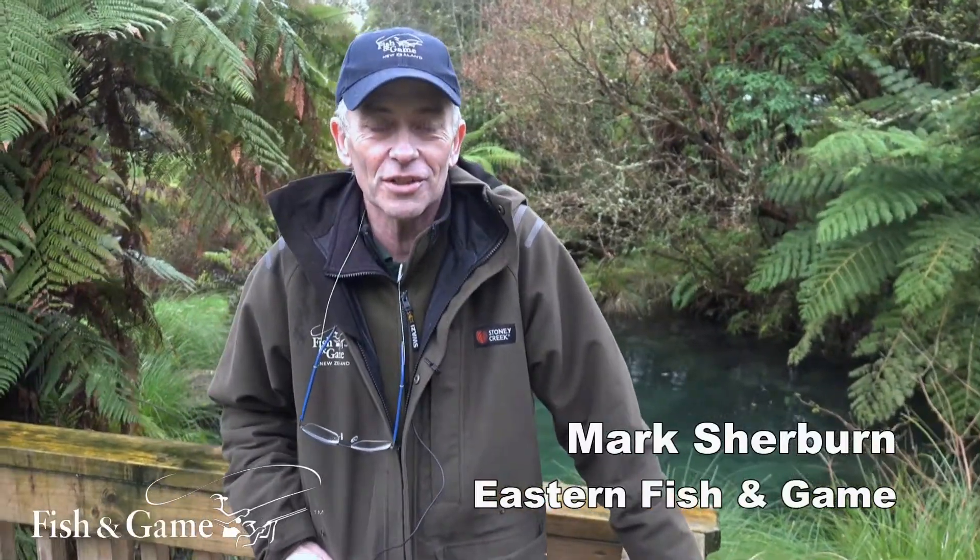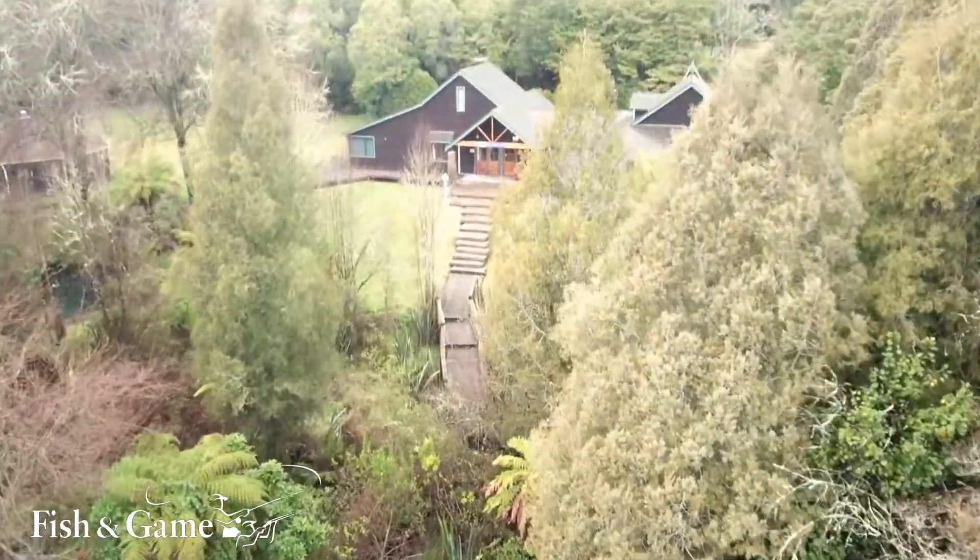Hello, my name is Mark Sherburn from Eastern Fish and Game. Welcome to the trout hatchery here at Ngongataha.